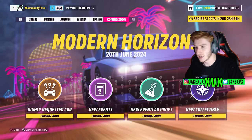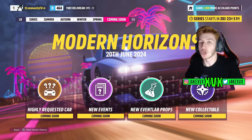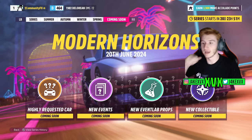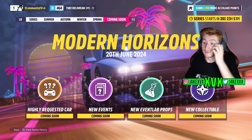Looking at the rest of the coming soon page: new events are always listed, but new event lab props isn't always explicitly mentioned. The fact that it's highlighted as a widget this time makes me think we're getting a nice big bundle of event lab props. Playground Games have been throwing event lab props at us in almost every update. Maybe they'll follow the modern theme — modern buildings and structures rather than greenery, for example. The new collectible is anyone's guess, but something modern would fit.